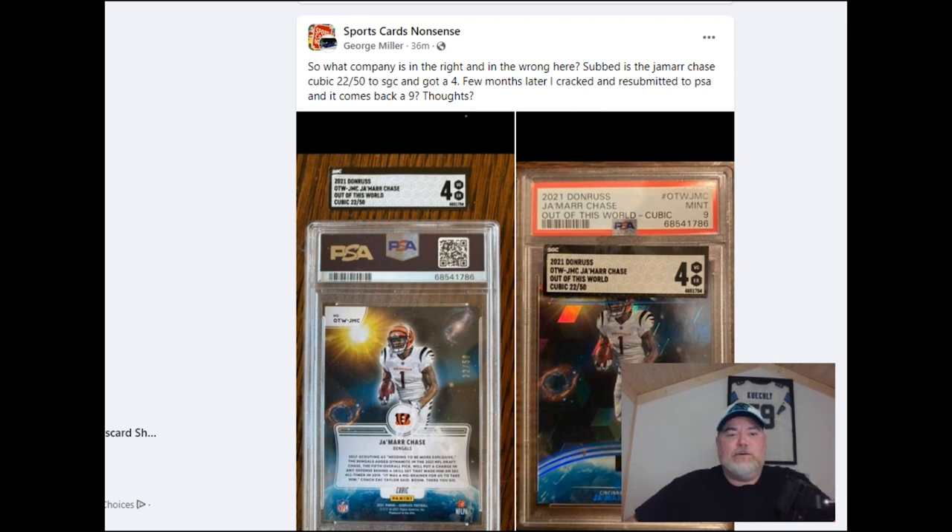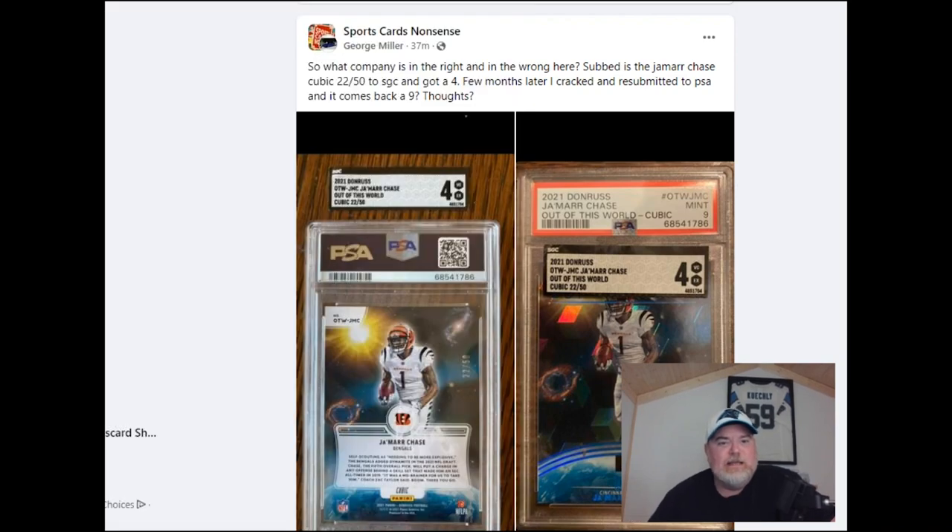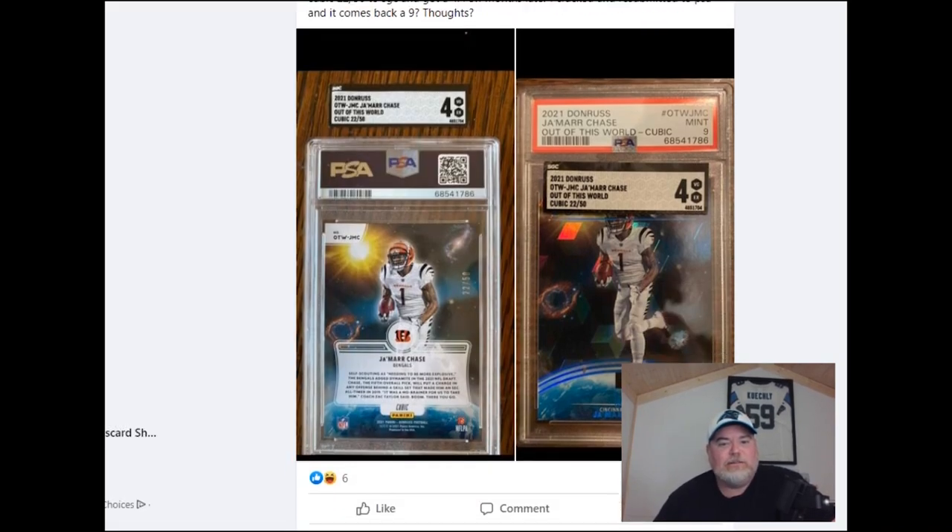So he wrote and posted: 'What company is in the right and in the wrong here? I subbed this Jamar Chase cubic 22 of 50 and got a four with SGC. Then a few months later, I cracked it and resubmitted to PSA and it comes back a nine — thoughts.' I said PSA is of course in the wrong and SGC got it right, which is per usual honestly, because SGC is a very consistent grading company.